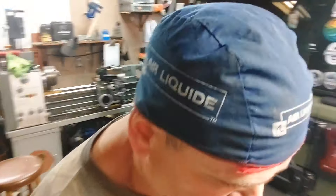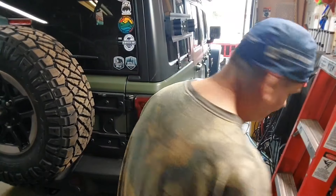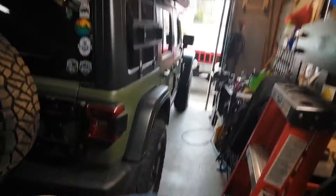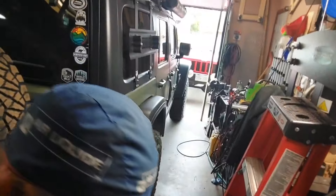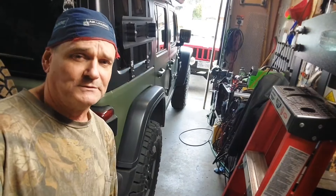I'm really happy, as you can probably see, about these tires. Happiness is a good off-road tire.